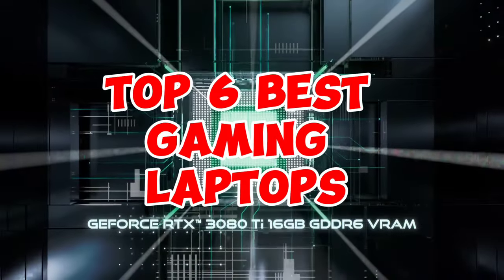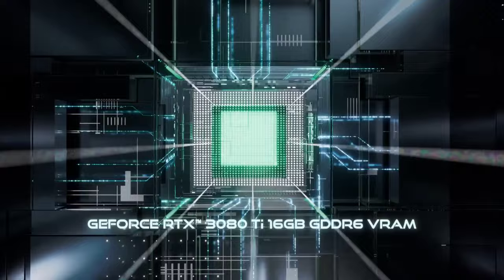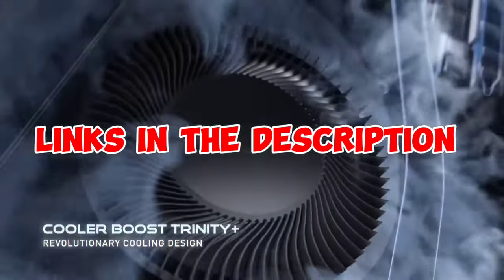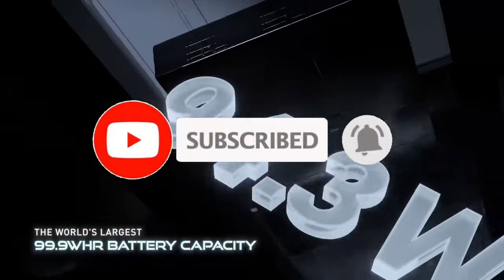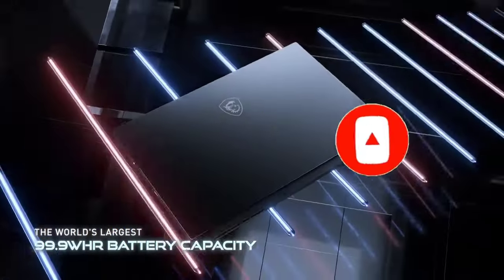So guys, that's all for the Top 6 Best Gaming Laptops. The links of all products are given in the description, which are updated for the best prices. Subscribe to our channel for more videos. We will meet in the next video — till then, take care, bye.